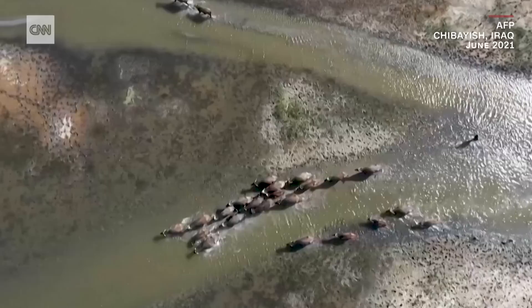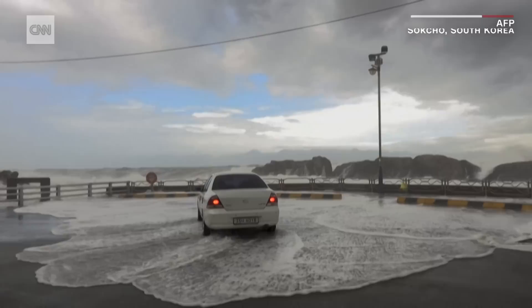Almost every day we can see the consequences of the climate crisis. But while it may appear to be happening gradually over time, sea level rise could be one of its most devastating side effects.